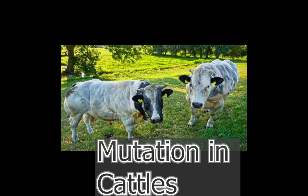Hello everyone, my name is Ashish Katyal. Today we will learn about a new topic regarding mutation in cattle.